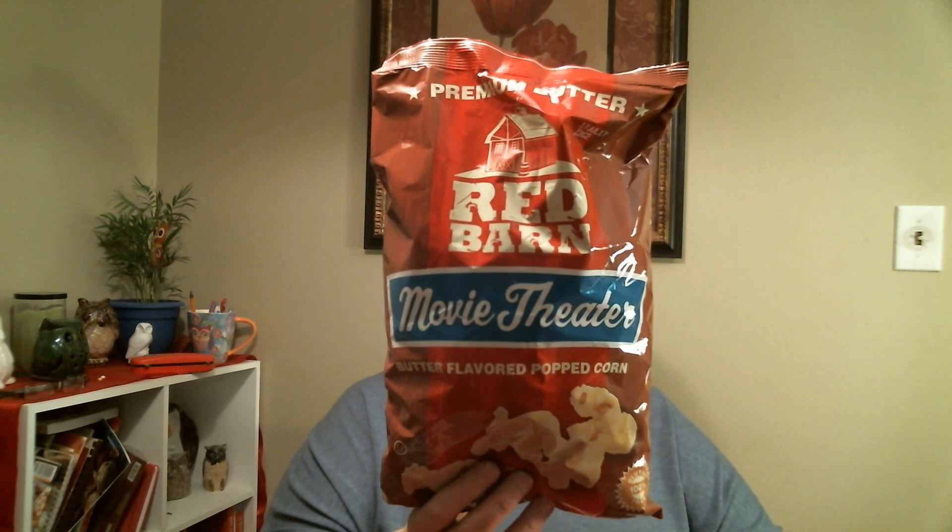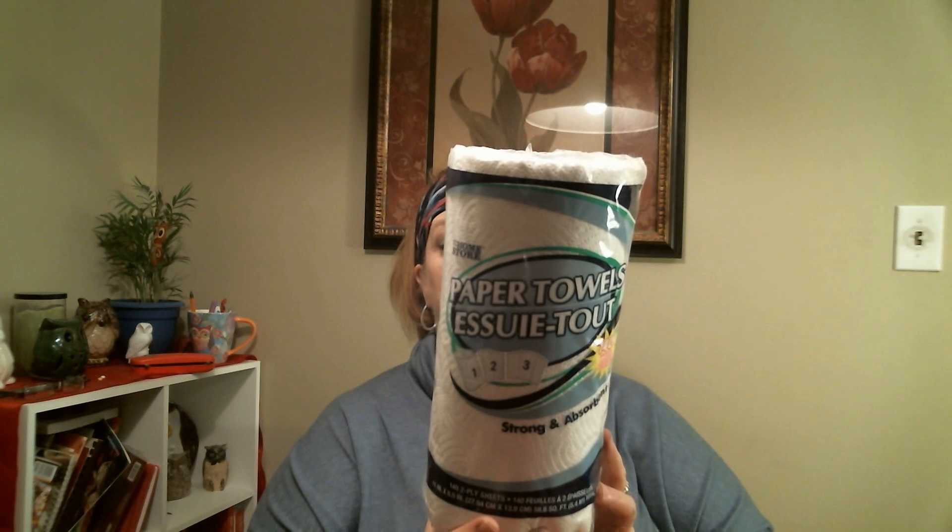Another repurchase is this movie theater popcorn by Red Barn — we love this stuff, it's so good and delicious. And another repeat buy is this paper towel — the select-a-size. It works really well.